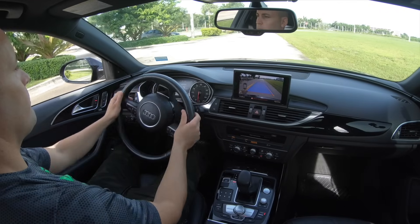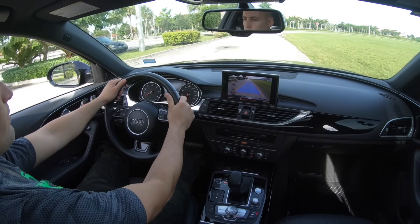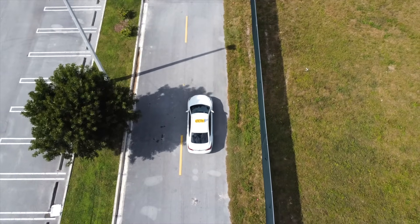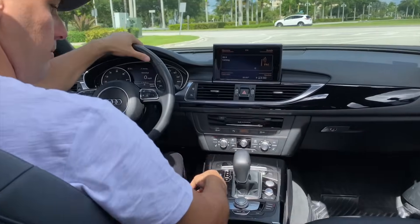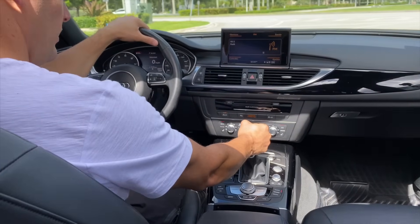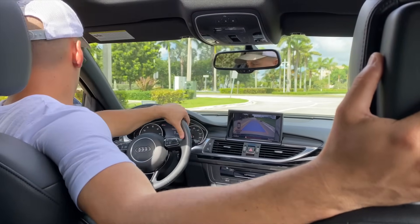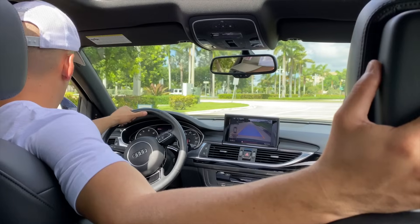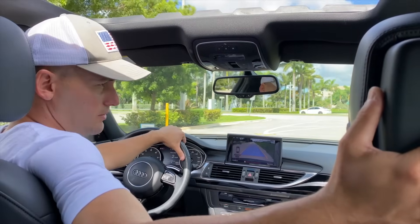Another skill the driver instructor will ask for is reversing. He or she will want to see you reversing successfully. Stop the vehicle when told, put the car in reverse, and immediately get into the reversing position: right arm behind the passenger seat and left hand in the center of the steering wheel.